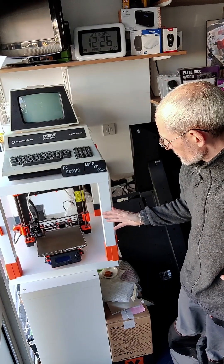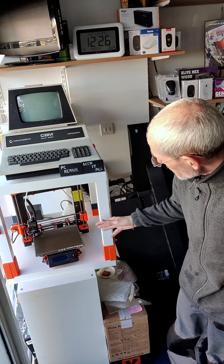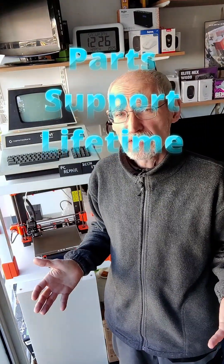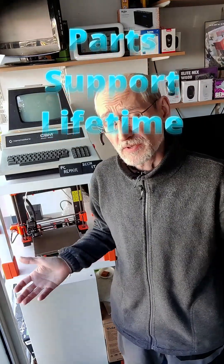For around £200 you can get a Prusa printer. Prusa is made in Europe, and it's a much better quality than these cheap Chinese printers. What does that mean? You get better quality — probably, not always — but also you get customer support when you need some parts. These are still available even when they finish the manufacturing process.